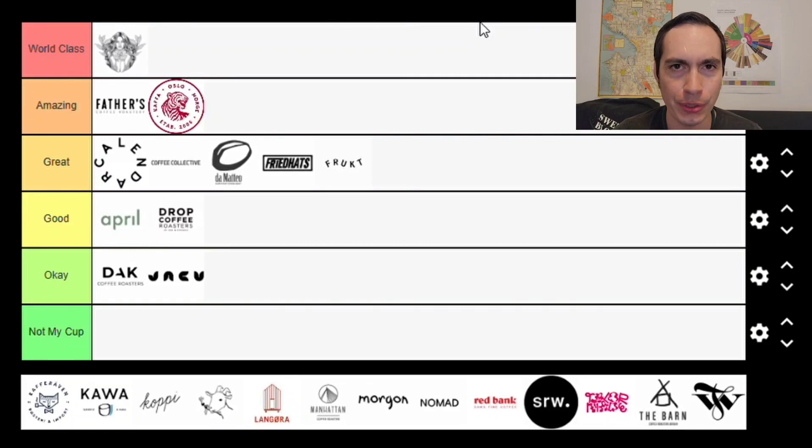Hello, this is Julian with Coffee Reviews, and today is part two of our European Coffee Roaster Tier List. A quick reminder on how this tier list works: we have 25 European coffee roasters, and we're ranking them on a tier list scale, with yesterday's video featuring coffee roasters 1 through 12, and today's video featuring coffee roasters 13 through 25 alphabetically.